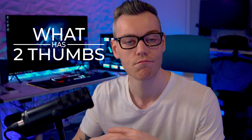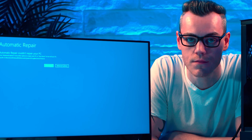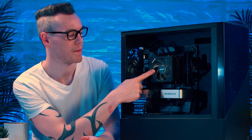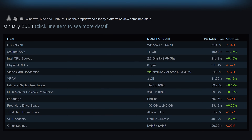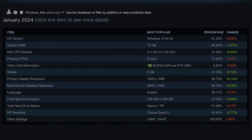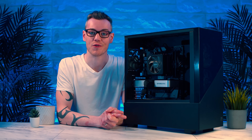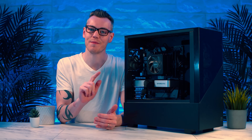What has two thumbs, the memory of a goldfish, and a completely broken computer? This guy. This is the computer we're talking about — it has an 8-core CPU, a 3060 Ti, and 32 gigabytes of memory. It's basically one tier above the most average computer on Steam's hardware survey. You may even have a similar system yourself, but this applies to everyone and all systems.